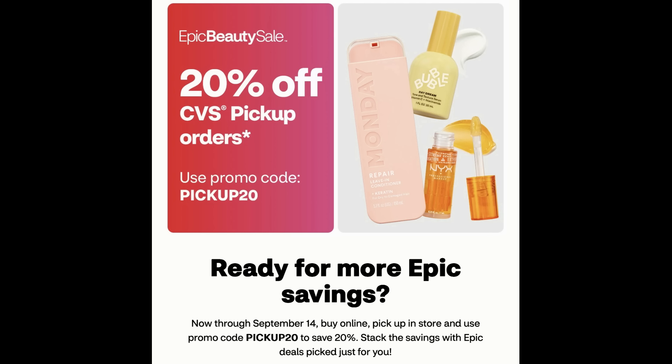My tip is always to stick with the buy deals online — buy two get a $5 extra buck, buy three get a $5 extra buck. Anything with a buy deal is going to work fine for CVS pickup, and I'm going to give you so many different scenarios in this video.